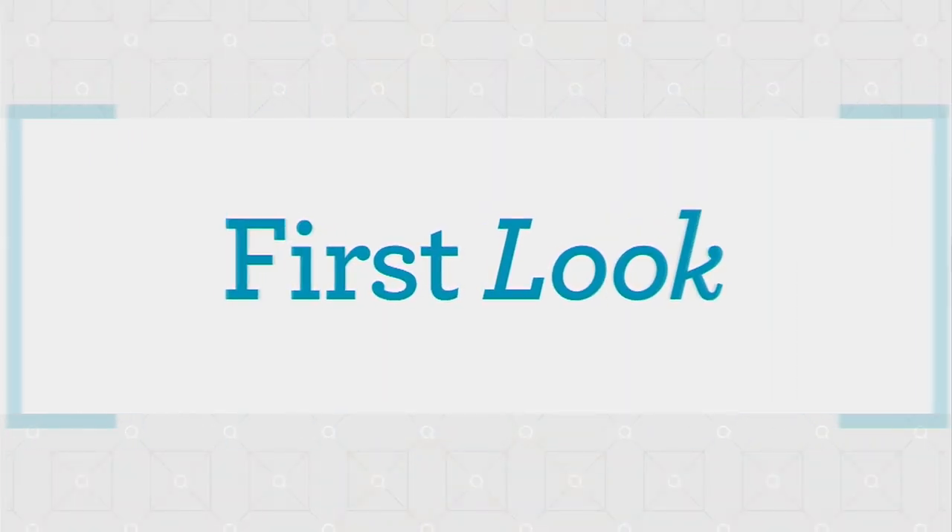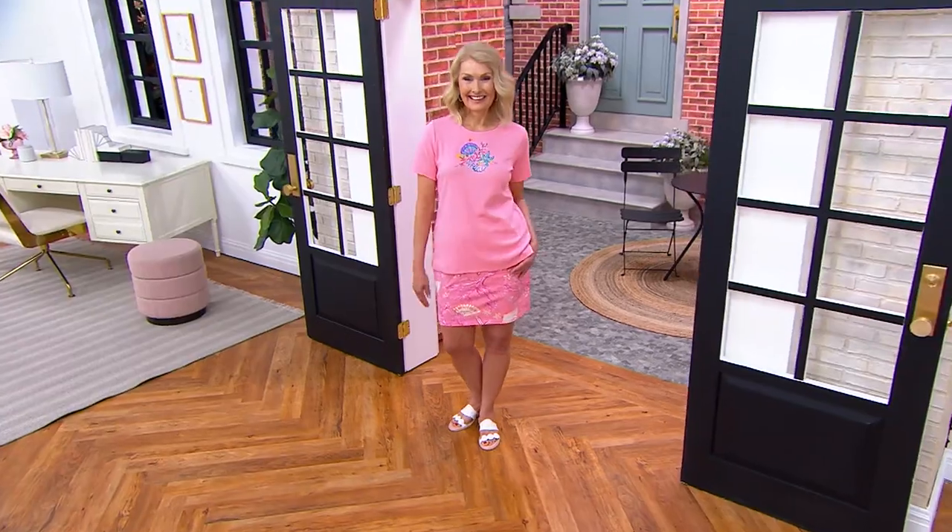All right, let's talk about this skort — I feel like we need a drum roll! It is your very first look. Price goes up at the end of the day, and it is the only order of the year.